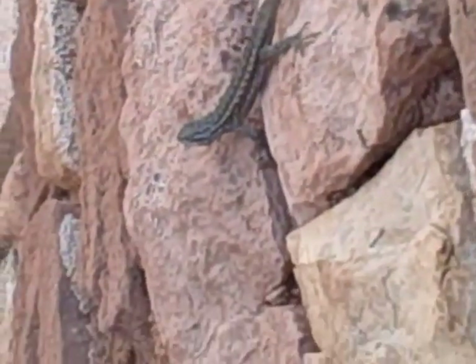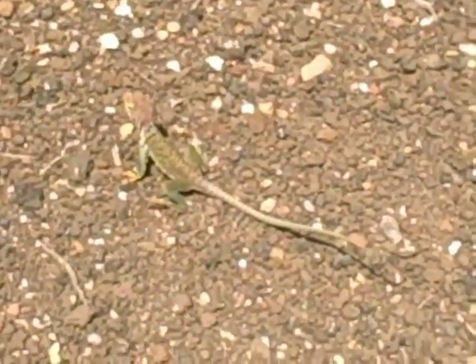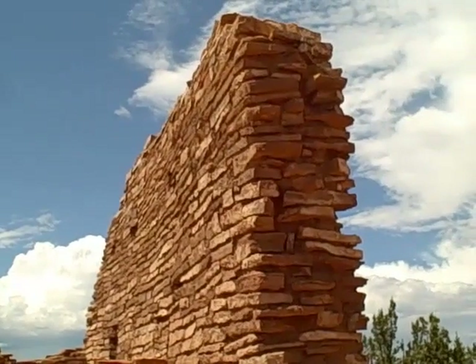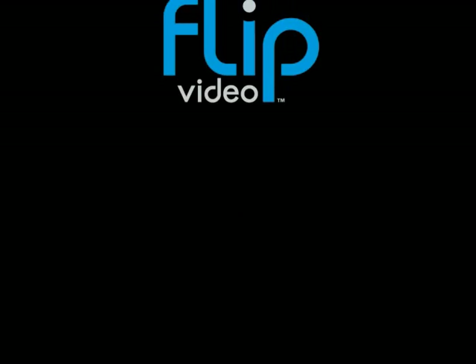That little guy came out of nowhere. Oh, that's crazy. Thank you.